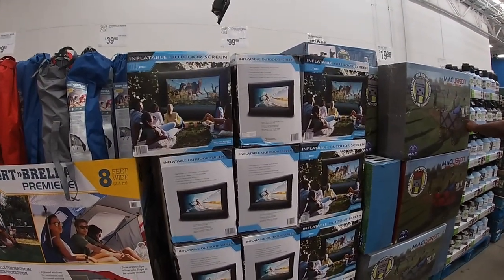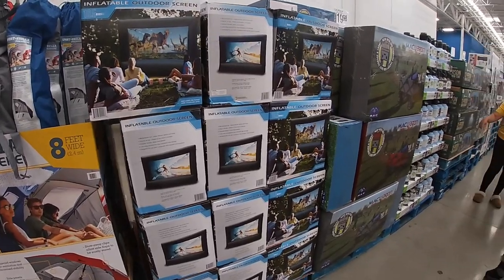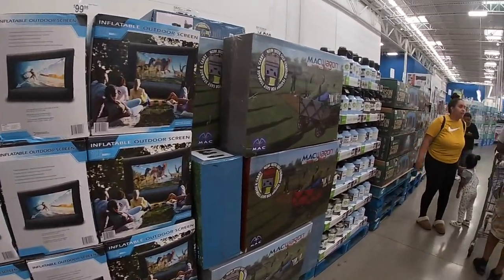Hey everybody, welcome back to Shiny Shop and Saga! We are inside of Sam's Club and right away I see this inflatable outdoor screen for $100.